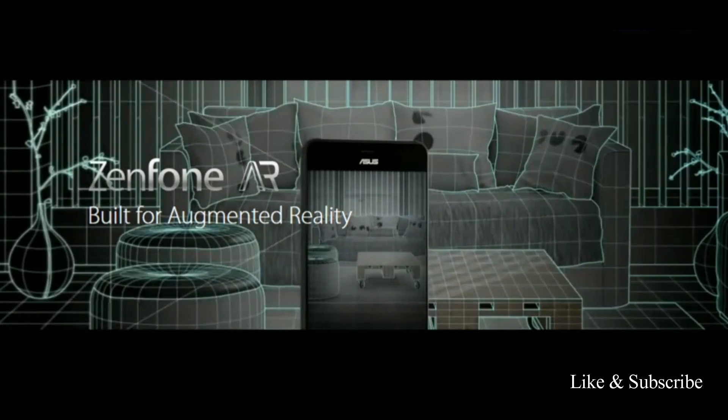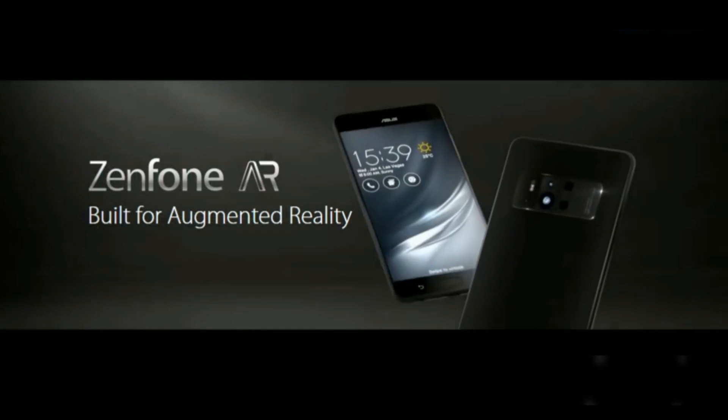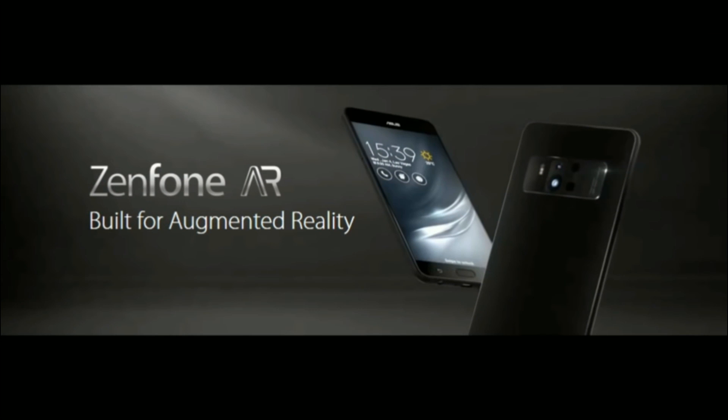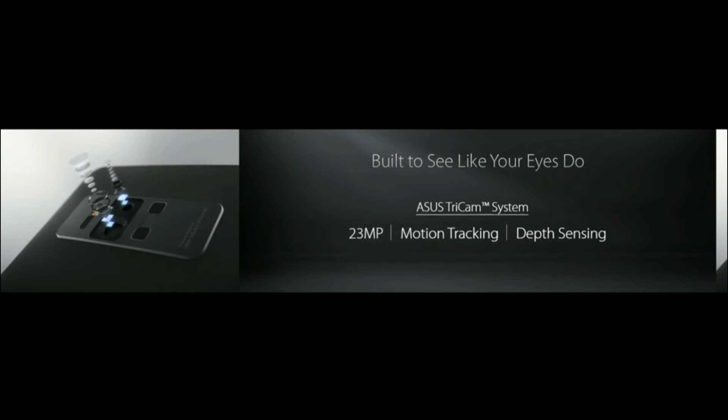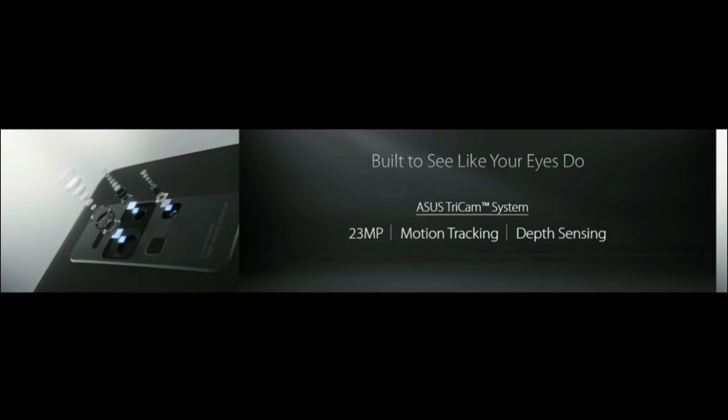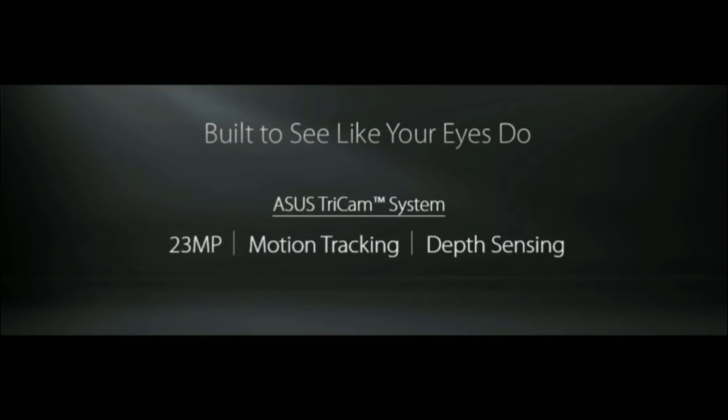Meet the world's first Tangle-enabled smartphone. The Zenfone AR has a tri-cam system that consists of three rear cameras designed for motion tracking, depth sensing, and high-resolution images in a slim and stylish smartphone form factor.